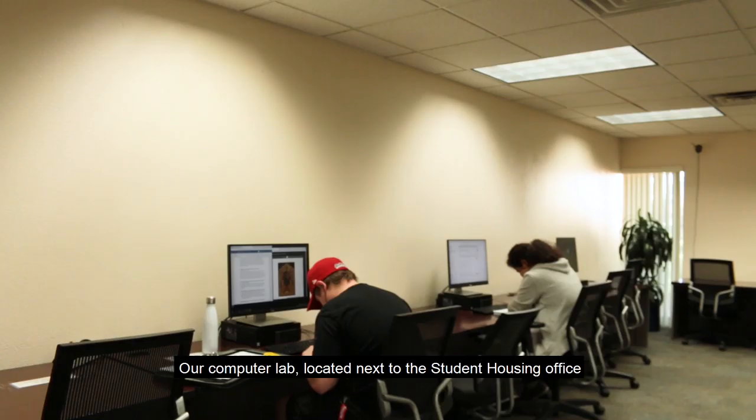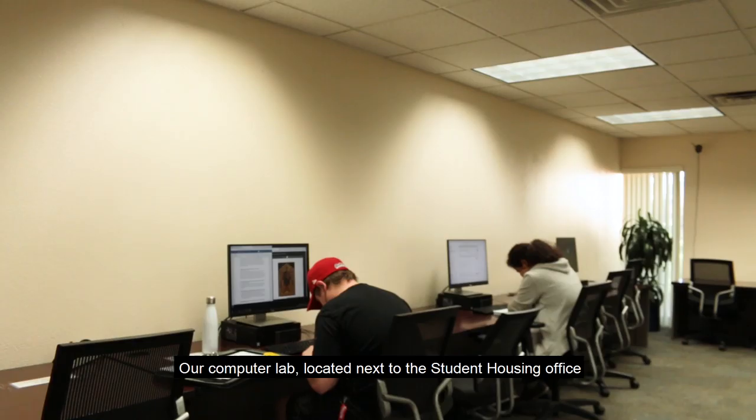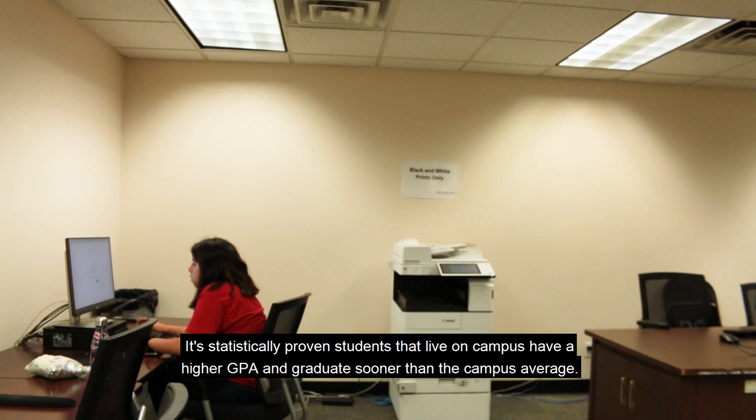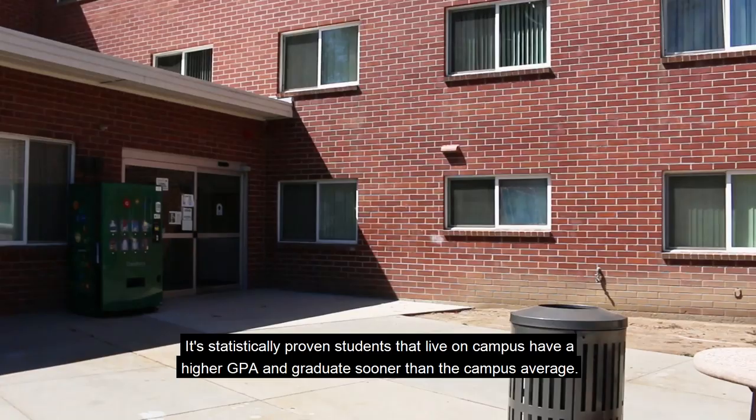Student Housing takes student success personally. Our computer lab, located next to the Student Housing office, has seven computer stations along with a printer for the exclusive use of residents. It's statistically proven that students who live on campus have a higher GPA and graduate sooner than the campus average.